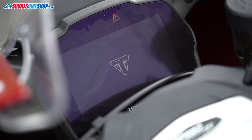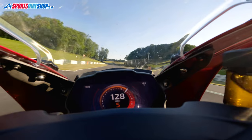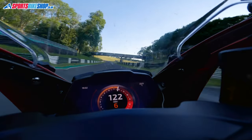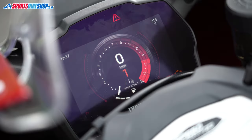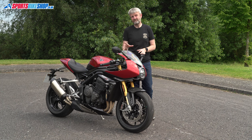All of this information is displayed on a five-inch TFT screen that I've got to say is one of the best I've used. Speed, gear and revs are the most prominent, with a small icon to show you what riding mode you're in. Time of day and ambient temperature also get their own spot in each top corner so they're really easy to pick out. There's a fuel gauge around the bottom but once you get low on fuel half of the screen is taken up with a warning and a countdown to empty, so you'll only miss that if you've been really, really ignorant.